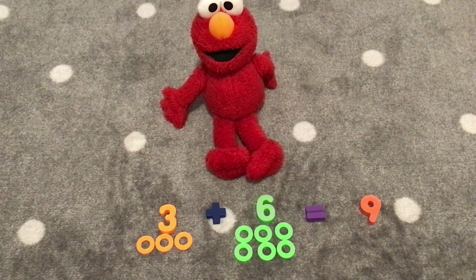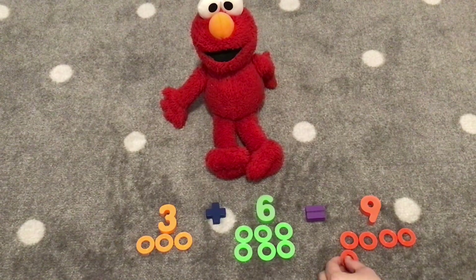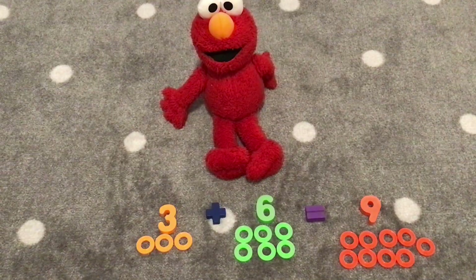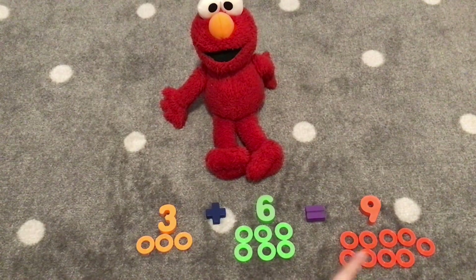Elmo, can you count nine rings with me? One, two, three, four, five, six, seven, eight, nine. Great job, Elmo. Three plus six equals nine.